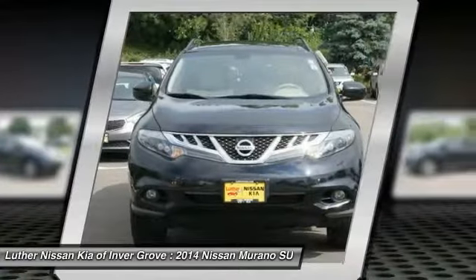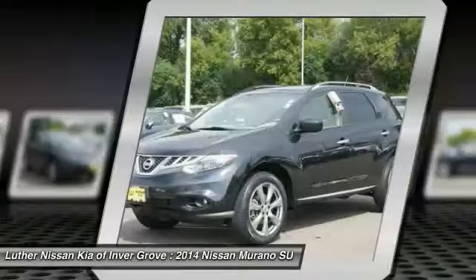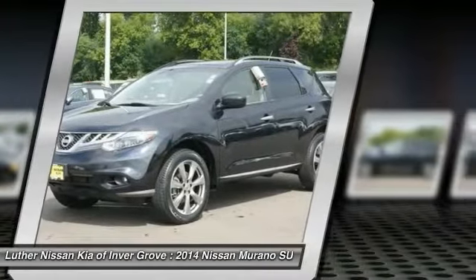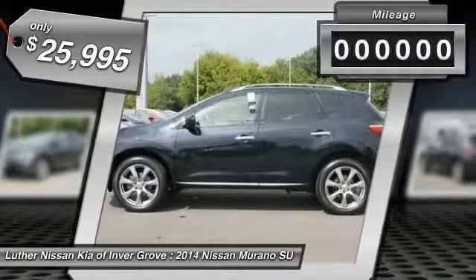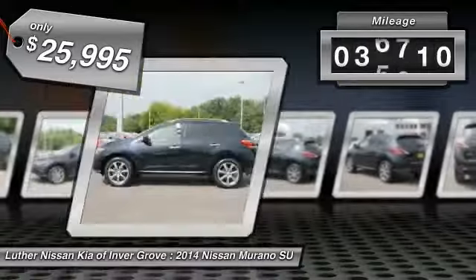Great fuel economy and a powerful V6 engine combine to deliver a refined driving experience, and it is priced below $30,000. This vehicle has less than 40,000 miles.